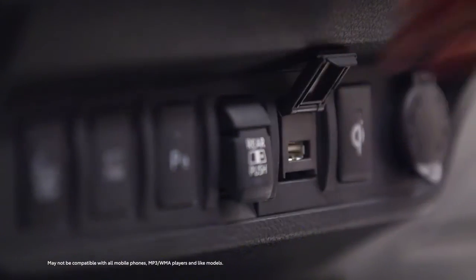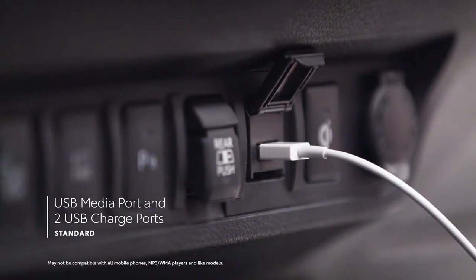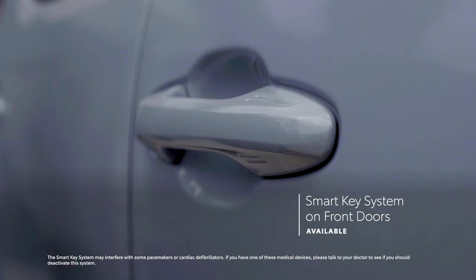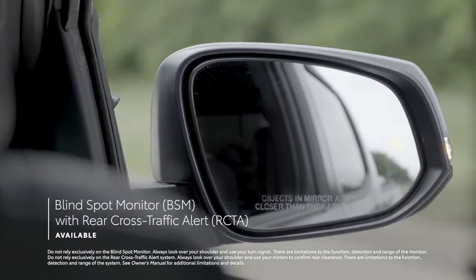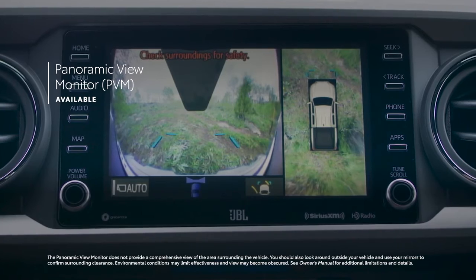Tacoma also comes packed with standard equipment like a USB media port and two USB charge ports, plus available conveniences like Qi-compatible wireless smartphone charging, a smart key system on both driver and front passenger doors, rear parking assist sonar, blind spot monitor with rear cross-traffic alert, and a panoramic view monitor for a 360-degree view outside.